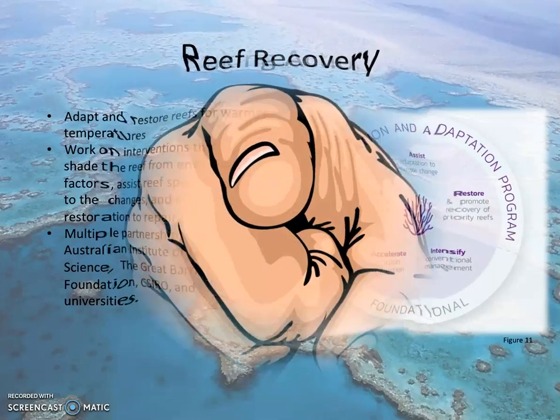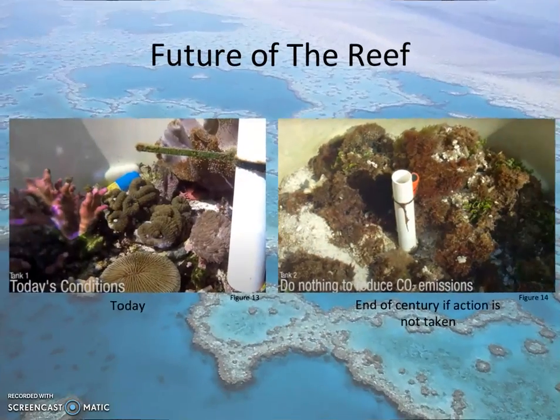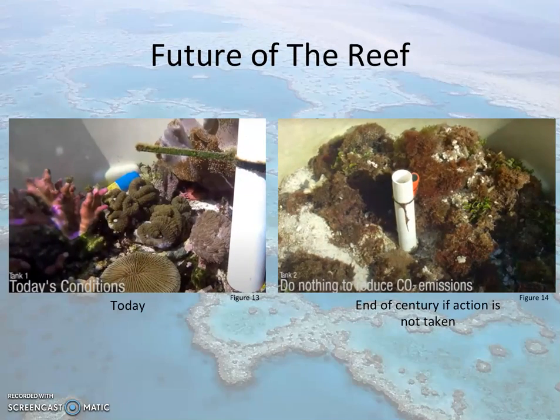Ideally though, we need your help. We need you to help reduce greenhouse gas emissions by 1.5 degrees Celsius compared to what they were in the pre-Industrial Era. Without reducing greenhouse gas emissions, we may not have the Great Barrier Reef as we know it in 2050. Research conducted has shown the result of the current conditions if they were to continue.